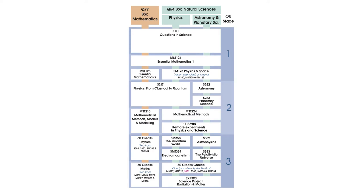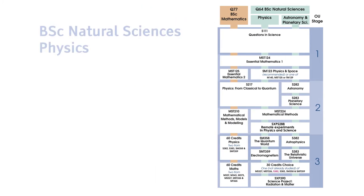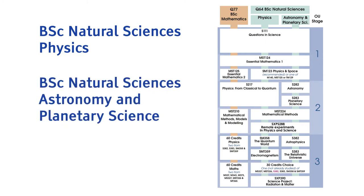In addition to the Open degree and the Open STEM degree, there are three BSc qualifications in Physical Sciences that you can choose at the OU. Firstly, there is Natural Sciences Physics. Then there is Natural Sciences Astronomy and Planetary Science.